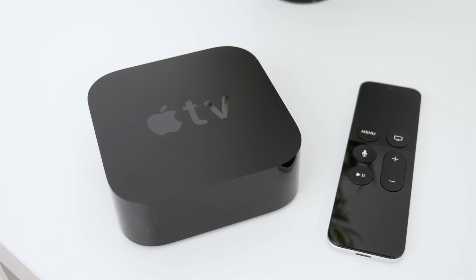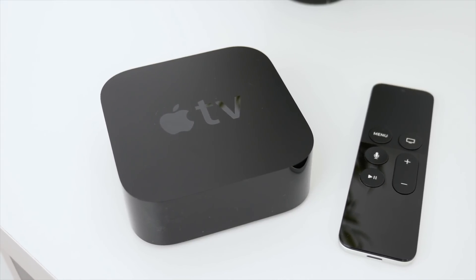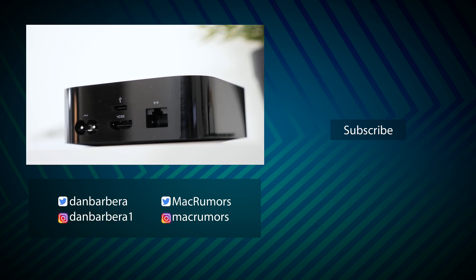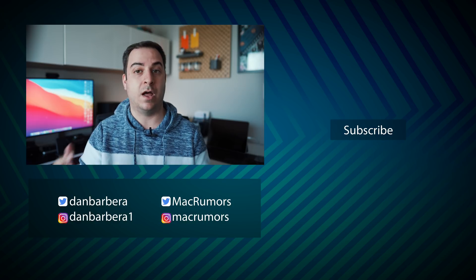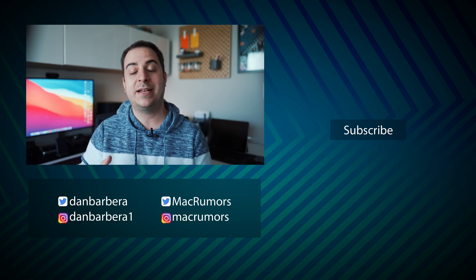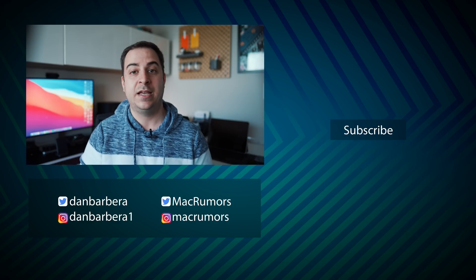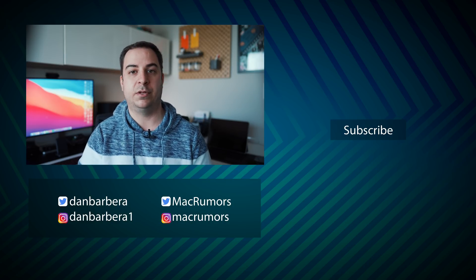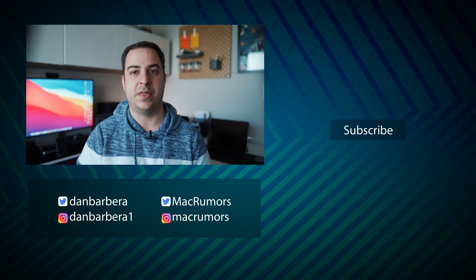At the end of the day, it has been over three-plus years since the Apple TV has seen a new generation release, so any updates at this point might be welcome to a lot of people. I'd love to know your thoughts in the comments down below — what would you like to see done to the next Apple TV, and what features are you looking for? This has been Dan with MacRumors. Thanks so much for watching, and I hope to see you around in the next video.